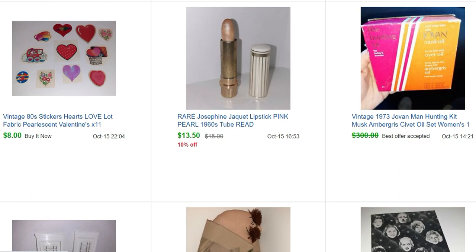This is one of my better sales — maybe my best sale this month. This is a 1973 Jovan Man Hunting Kit: three different types of musk — ambergris, civet oil, and musk oil — in little tubes. Inside it's telling you how these create pheromones and you can attract a man with them. It's kind of a novelty gift thing they made to sell their oils. I bought this at an antique mall in Astoria, Oregon during a little beach vacation and paid $15 for it.